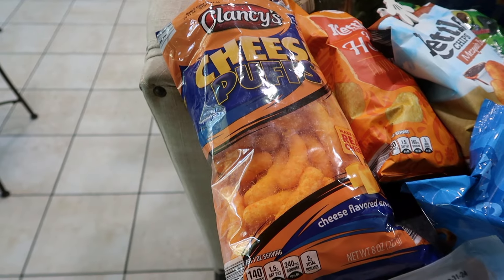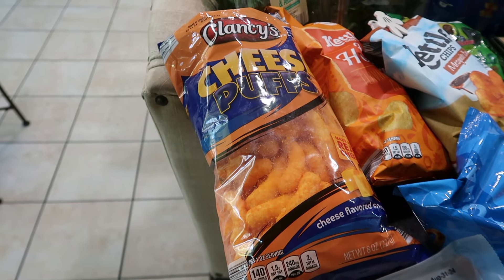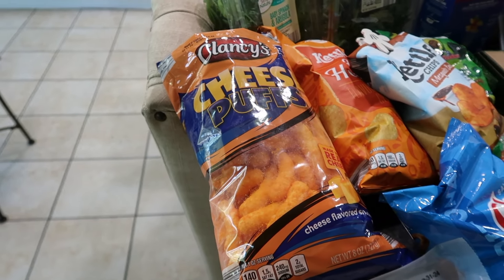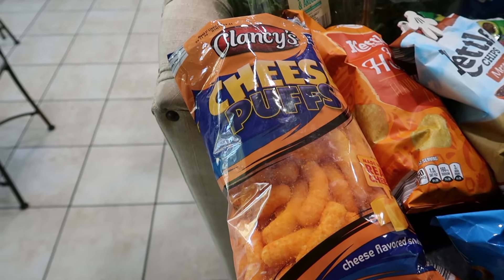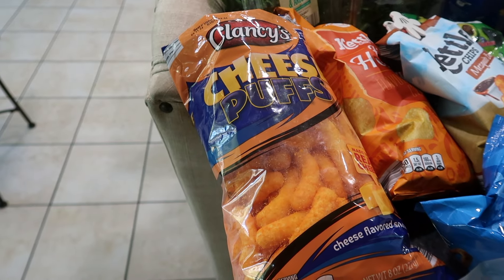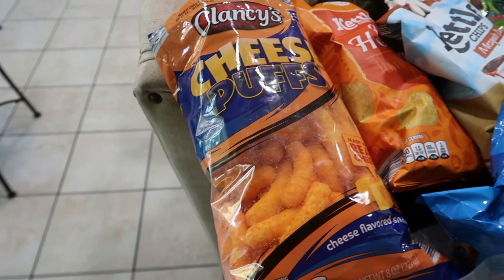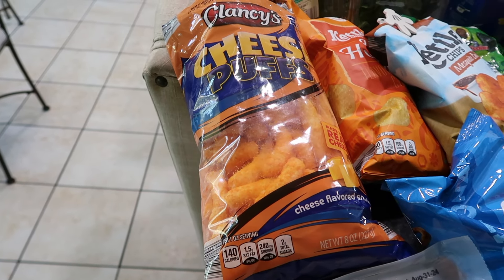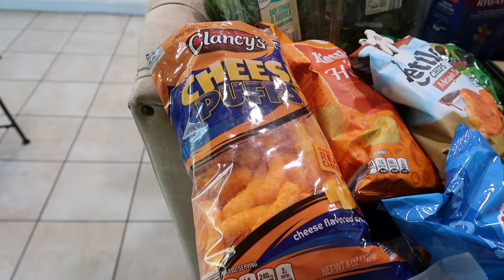My younger son was actually in the hospital for about five days recently. He's fine now — he's at home and back at school, so thank Jesus everything is fine. But it kind of made me realize that every once in a while I should allow my kids to get something they really love. My son has honestly been asking for cheeto puffs for a really long time, so I decided to get them. He's going to be shocked when he gets home and finds these in the pantry!